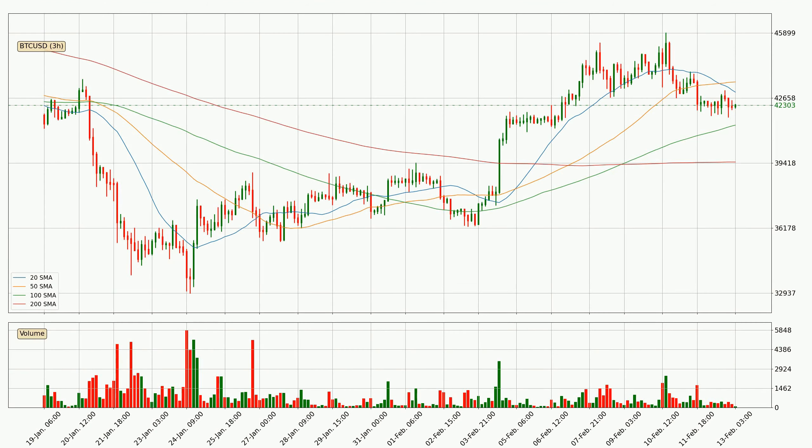Looking at the three-hourly simple moving averages, at the moment the price is between the 120 SMA. If the price bounces off the 100 SMA, which is currently at $41,308, it could be seen as a support, and the 20 SMA at $42,951 could be perceived as a resistance to the upside. If there were to be a break either way, it means that there could be a continuous move in that direction.